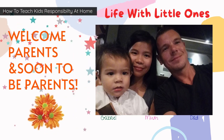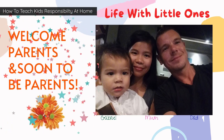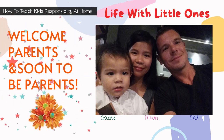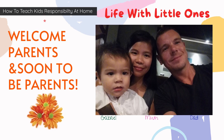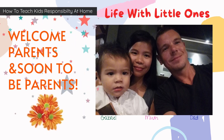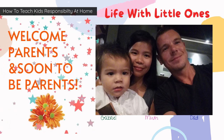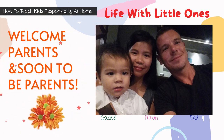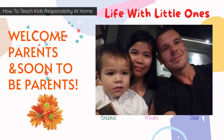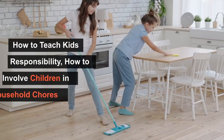Hi parents, soon-to-be parents, and all guardians. Welcome to the Life with Little Ones channel. In today's video we will learn about how to teach our kids responsibility at home. Let's begin.